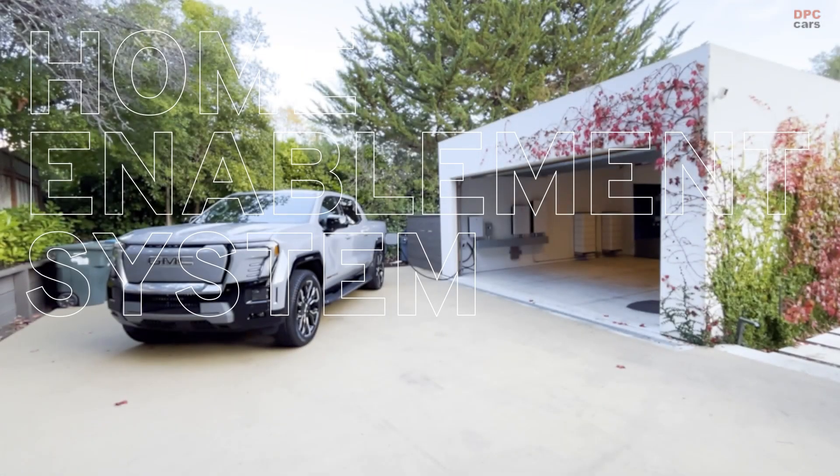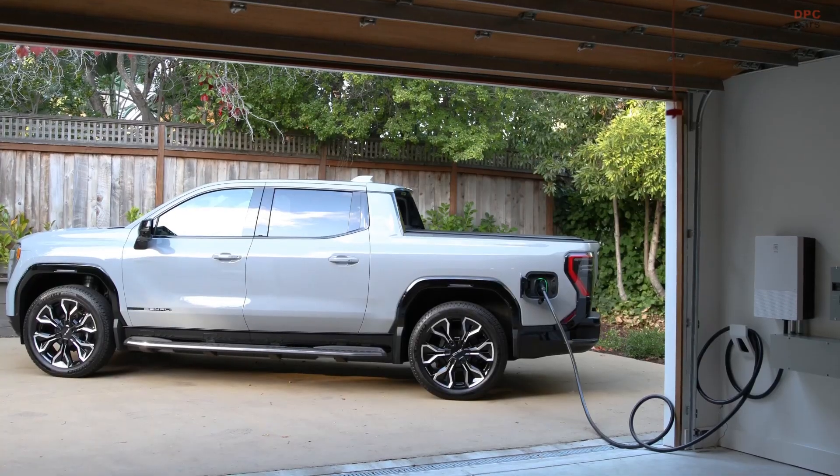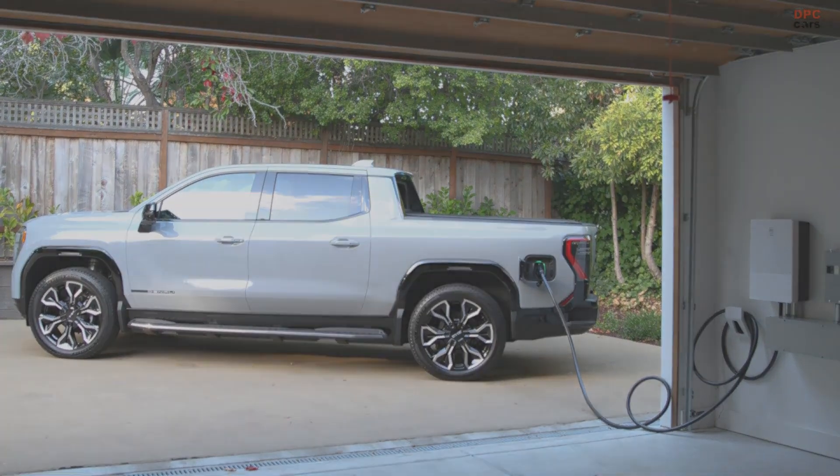Not only is GM making world-class electric vehicles, but they're also making the choice to electrify easier. You can get an amazing vehicle with great range, and you can back up your house power with that same vehicle.